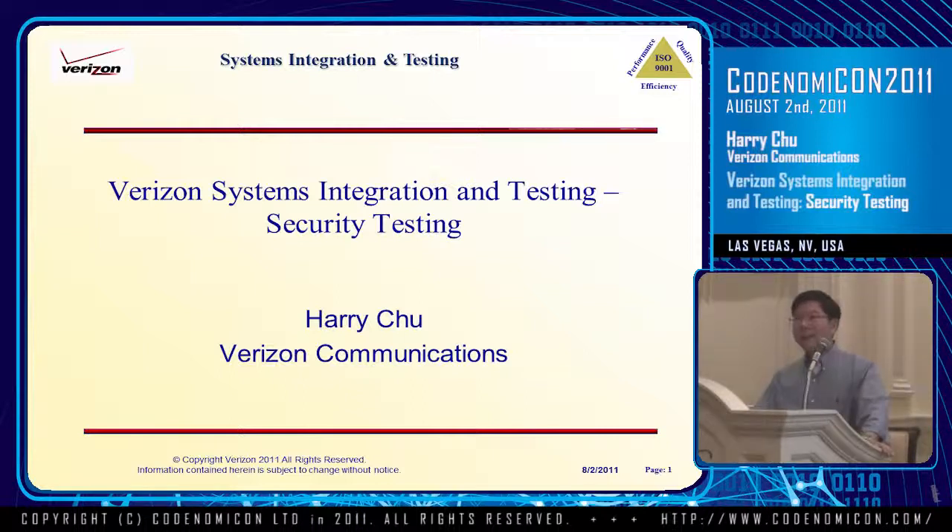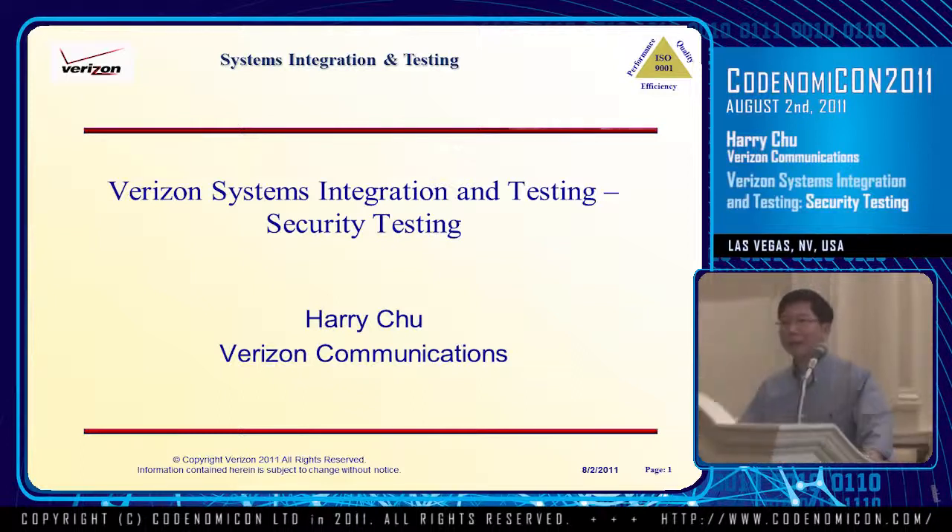Today I want to talk about the security testing that we perform at Verizon, some of the issues that we face, and I wanted to make some proposals to the vendor community about how to help us resolve those challenges.